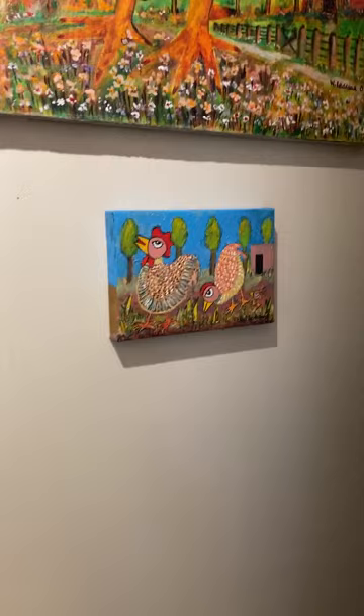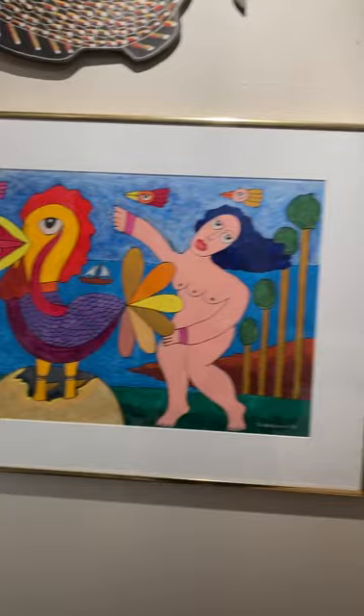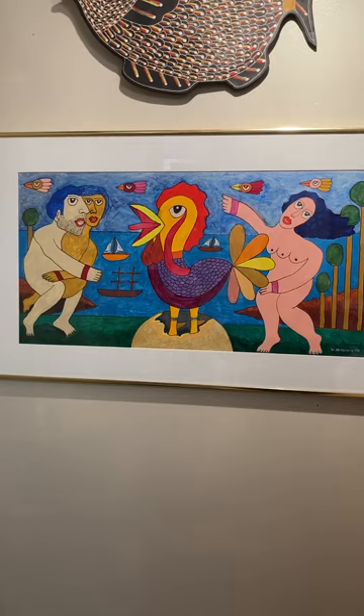A little small chicken and another rooster, I think. And then here is Washington's painting about the birth of Coco.